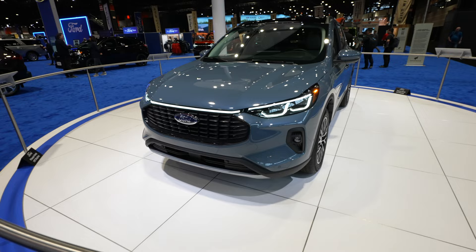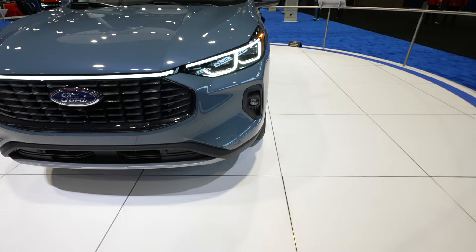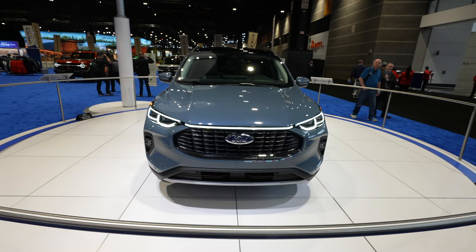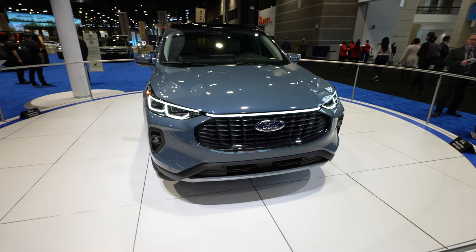Starting off up front, you're gonna have the new headlight and fog light setup. Both are LED. You have this really nice LED accent bar that goes across. They have made the Escape lineup very aggressive — they look absolutely amazing. If you like the sportier design of the ST, you can actually get the ST line, but you can get it in a hybrid which is very cool.